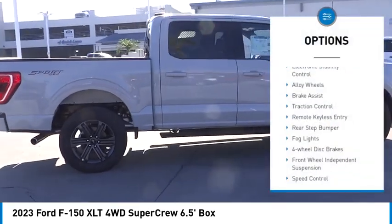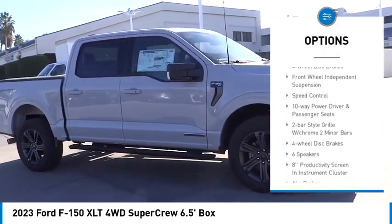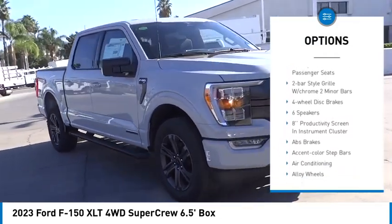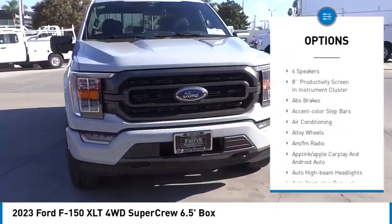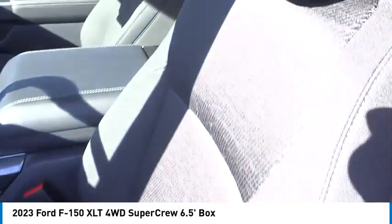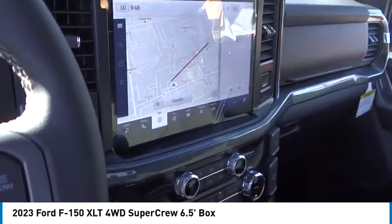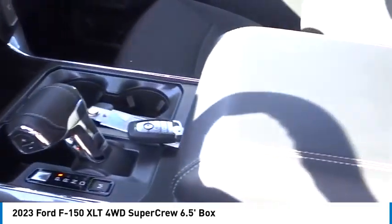Electronic stability control, alloy wheels, brake assist, traction control, remote keyless entry, rear step bumper, fog lights, four-wheel disc brakes, front wheel independent suspension, speed control. This isn't just a vehicle — it's an experience.